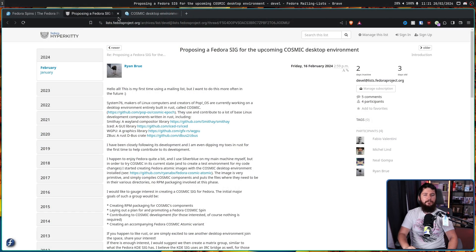Whilst Cosmic is being made by System76 for use in Pop!OS, the intention isn't for it to just be the Pop!OS desktop environment. They are making it so other distros can use it. So of course some people are going to ask, well what about my distro? And Fedora is a community-run project, so if somebody wants a Cosmic spin, somebody is going to have to make it - and that is exactly what is currently in the process of happening.